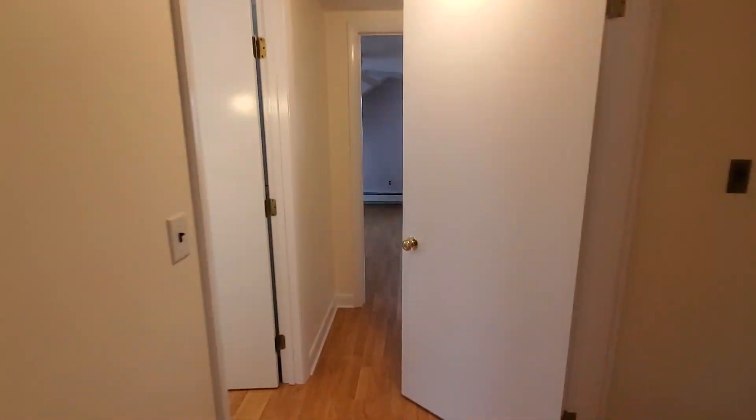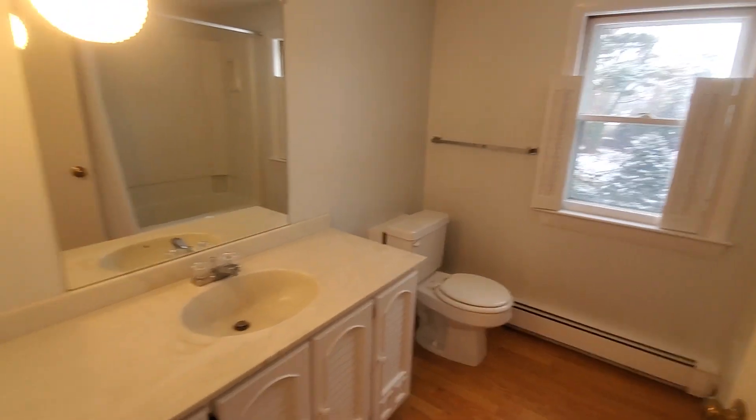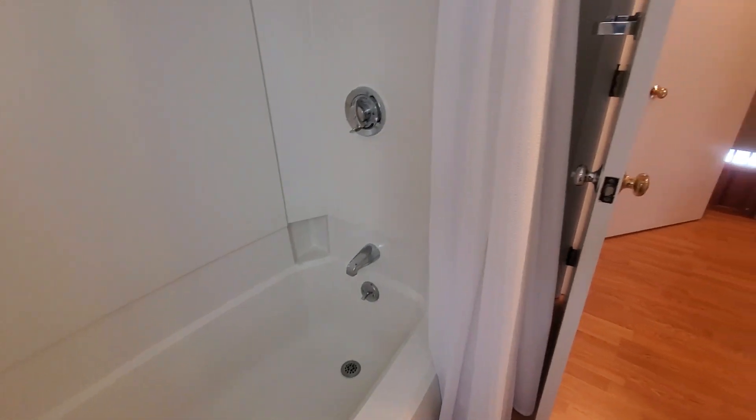Next stop is the second bathroom. More stylish, nice big countertop for the sink, and another bathtub — I like this one too.